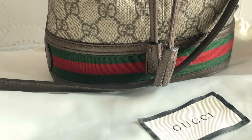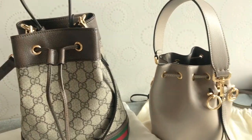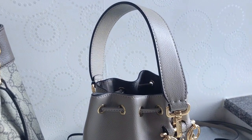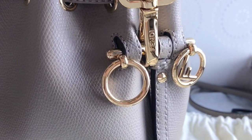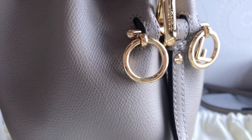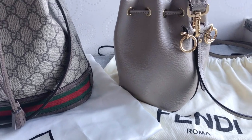Comment down below and let me know if you like bucket bags too. I own two bucket bags at the moment: the Gucci Ofidia Small GG Bucket Bag and the Fendi Montresor bucket bag. I think they're both pretty popular, so I thought I'd do a video and talk about the pros and cons of each bag.